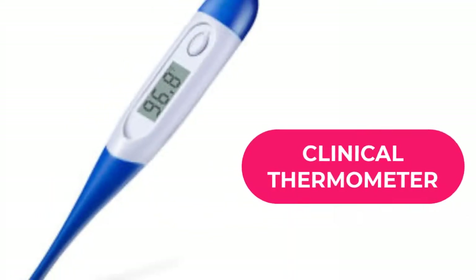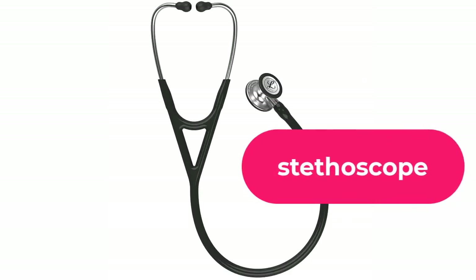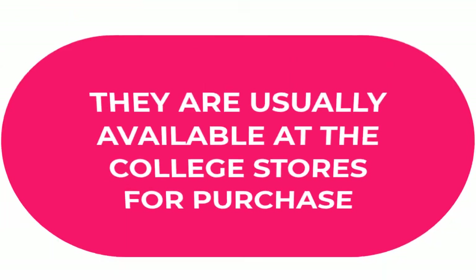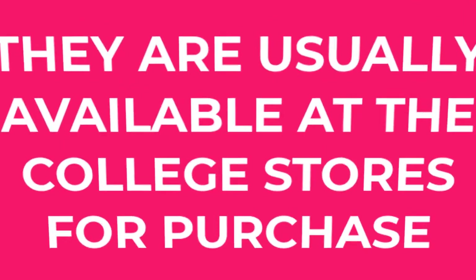You may also need one clinical thermometer, one pair of surgical scissors, and one stethoscope. These things may be purchased from the college, so you may not have to worry too much about sourcing them yourself.